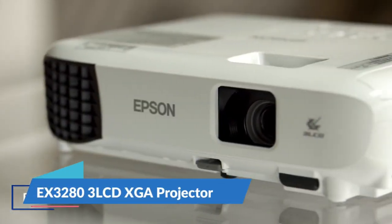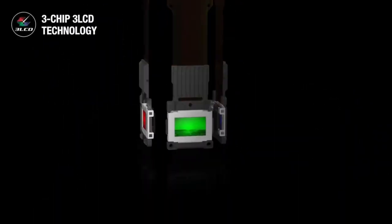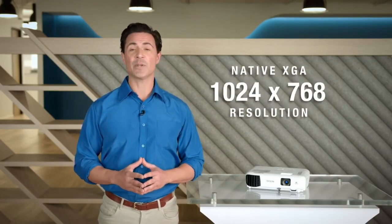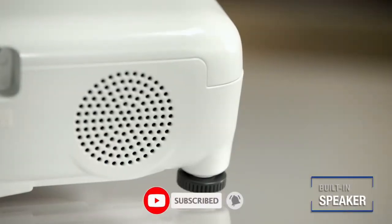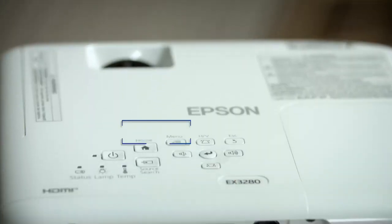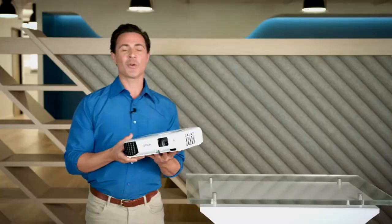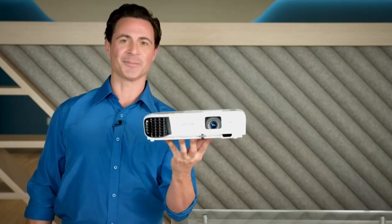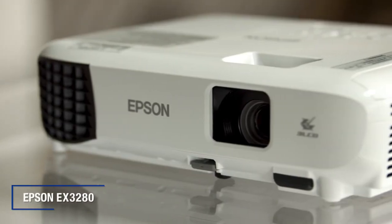Number 2. The EX3283 LCD XGA Projector. Impress your audience and own the room with the ultra-bright EX3288 projector, offering 3600 lumens of color and white brightness to deliver crisp, detailed presentations, spreadsheets, and video even in well-lit spaces. From home office to a large video conference room, this compact projector makes it easy to display big-screen images in nearly any location. Using advanced 3-chip, 3-LCD technology and XGA resolution, perfect for dynamic and engaging presentations. It allows for easy Zoom video conferencing and conveniently connects to streaming devices such as Fire TV, Apple TV, Roku, and Chromecast through the HDMI port.